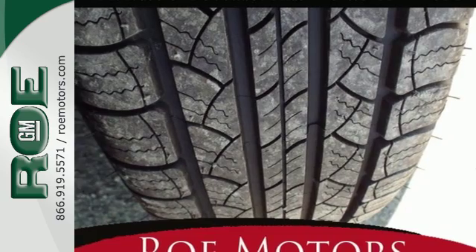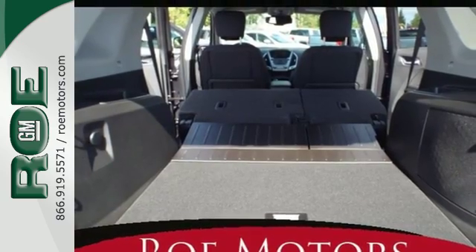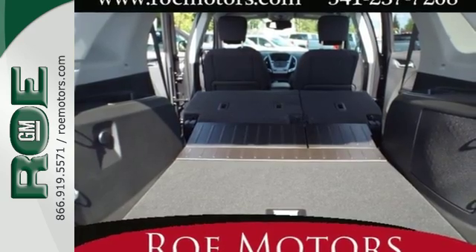With 63.9 cubic feet of cargo space, there is little you'll leave behind. And rest easy knowing that, if needed, the Terrain's safety features spring into action.